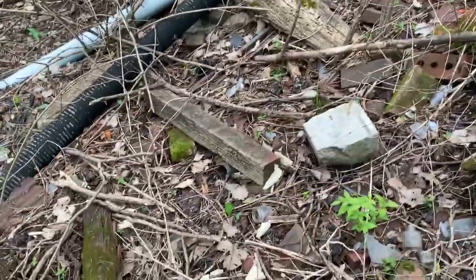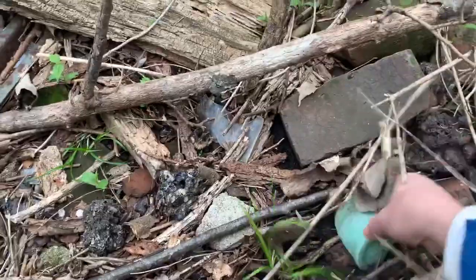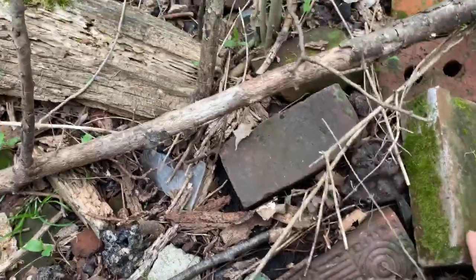Kind of hard to videotape and look at the same time. What's this? Wow, pretty fancy brick there. I'll be taking that.